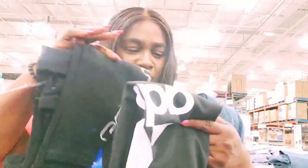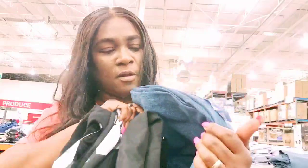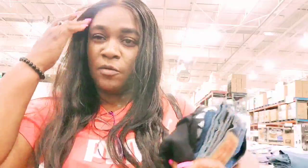Welcome back to another video. Today I'm in Costco again. I'm picking up some things, including Levi's jeans, and taking a look around at more items in here. This time I'm alone, so let's go.